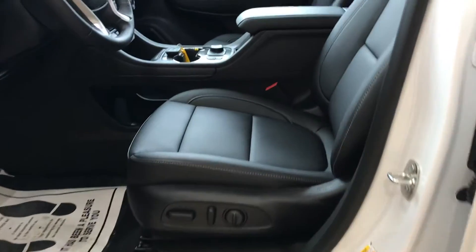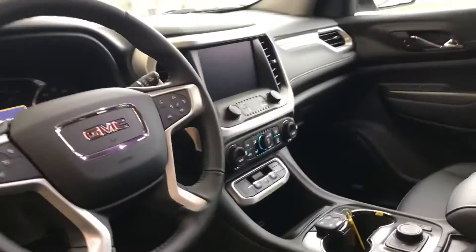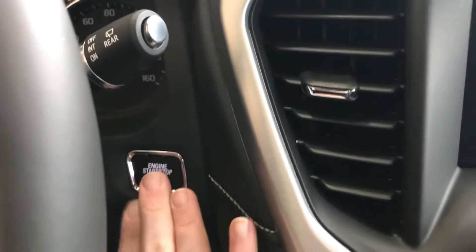Black leather interior, double moon roofs, push-button start.